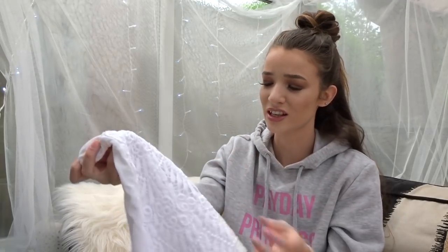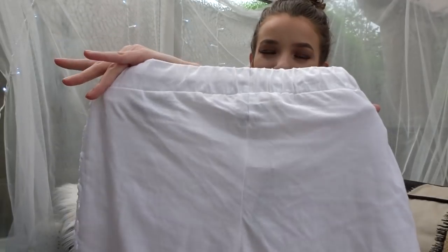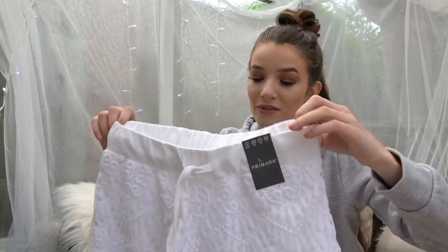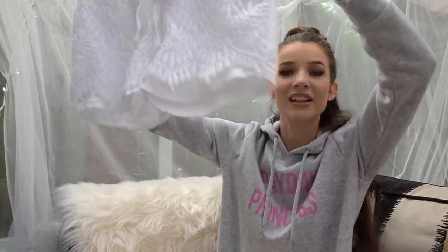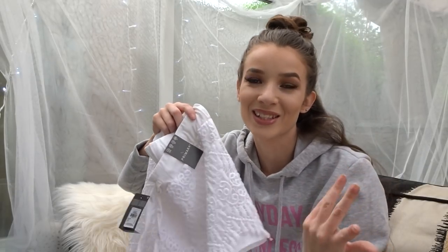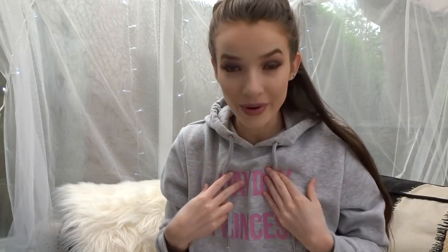I bought these white cotton shorts last year and just wanted a fresh pair for holiday - I bought the exact same pair again. They're plain white cotton shorts with a lacy detail on the front. The only issue is they are ridiculously see-through, so you have to wear white underwear. I got these in a size four and they were five pounds. They've made them longer this year which is great.